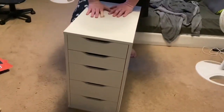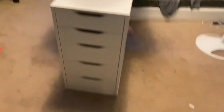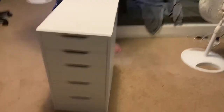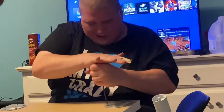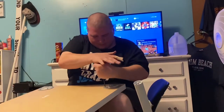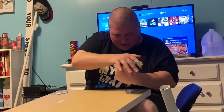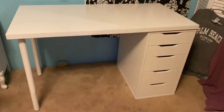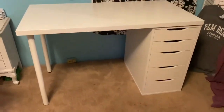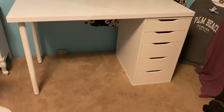It's almost 1:30 and we just got the desk done — he got it put together. Now we're going to connect it all. The desk is officially put together.